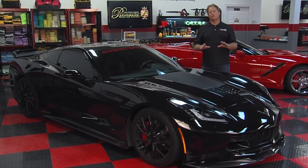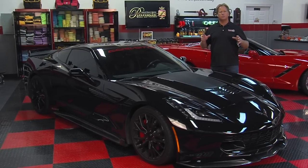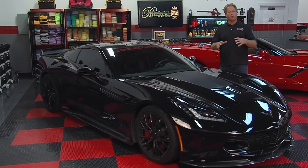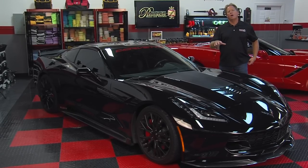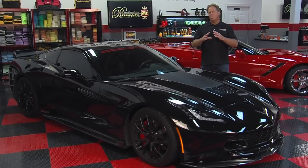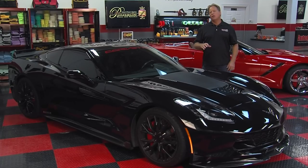Exterior detailing — this is the part that guys like me really like to do. It's where you make the paint look awesome, hit the wheels, tires, exhaust, and make the whole thing gleam and sparkle. I'm going to share tips and techniques on how to work smarter instead of harder, and I'm going to back it up. When I teach detailing classes, one of the things I show people is how to not repeat steps — that's one of the ways you work smarter.